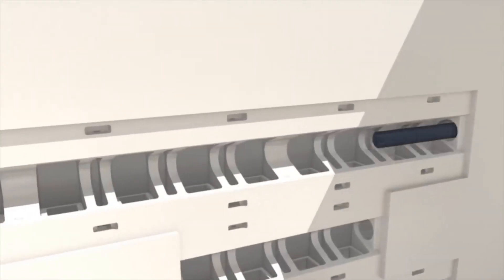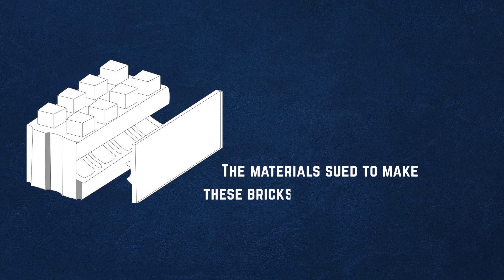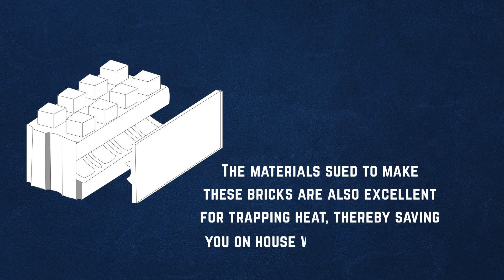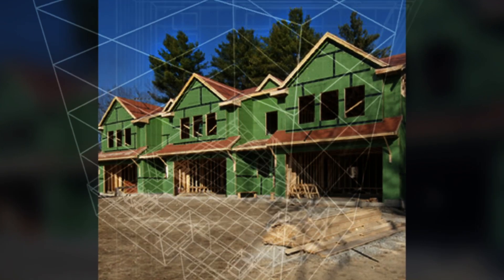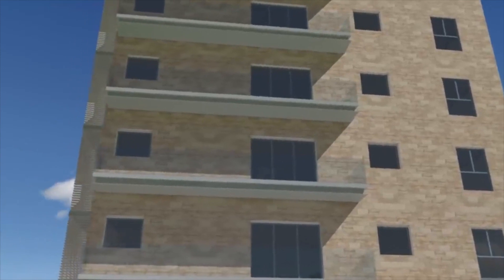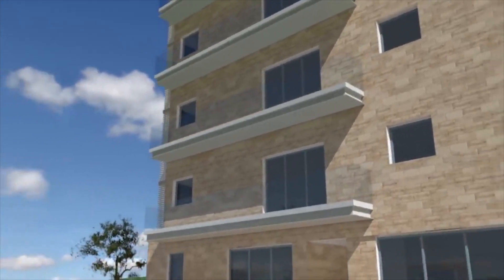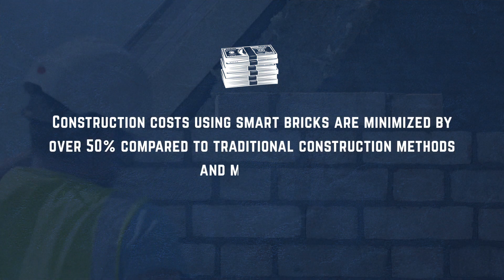Smart Bricks are also ideal for making simple brick connections and processes effective, such as plumbing and wiring. These bricks also ensure you have the strongest building strength, making them one of the best construction materials for longer-period service. The materials used to make these bricks are excellent for trapping heat, thereby saving you on home warming expenses. Using smart bricks also saves you expenses on other construction materials like sand, iron, and water. Construction costs using smart bricks are minimized by over 50% compared to traditional construction methods.